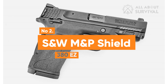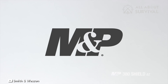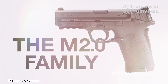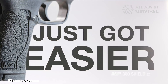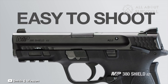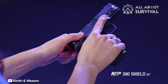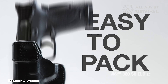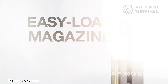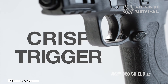Number 2: S&W M&P Shield 380EZ. The S&W M&P Shield 380EZ is thoughtfully crafted to meet the specific needs of senior citizens. It shares many characteristics with the Shield 9mm, but features a slightly longer barrel at 3.7 inches as opposed to the standard 3.1 inches, and is chambered for .380 ammunition. A key feature is the reduced strength required for the recoil spring, thanks to the .380 auto round, making the slide much easier to manipulate.